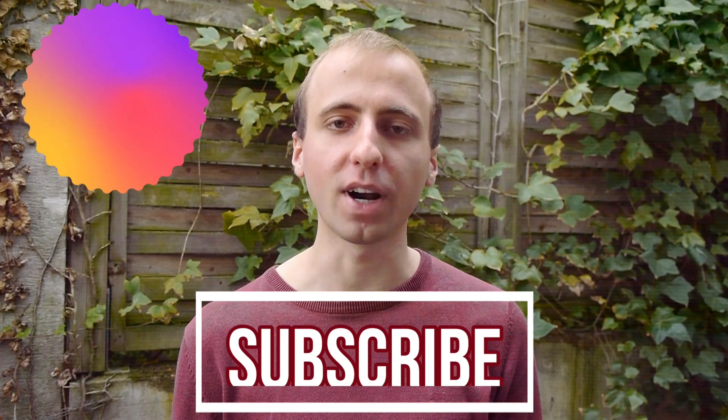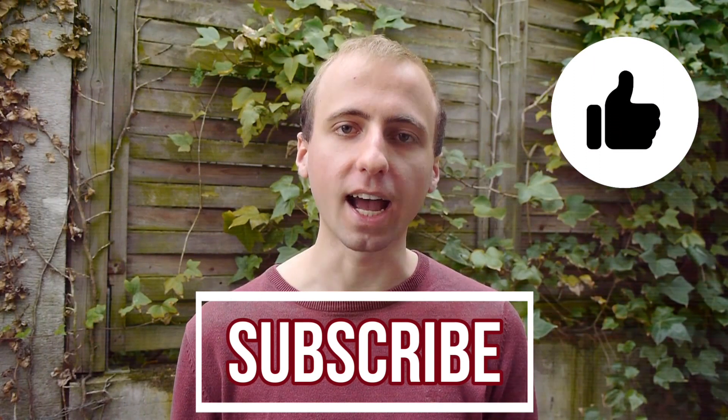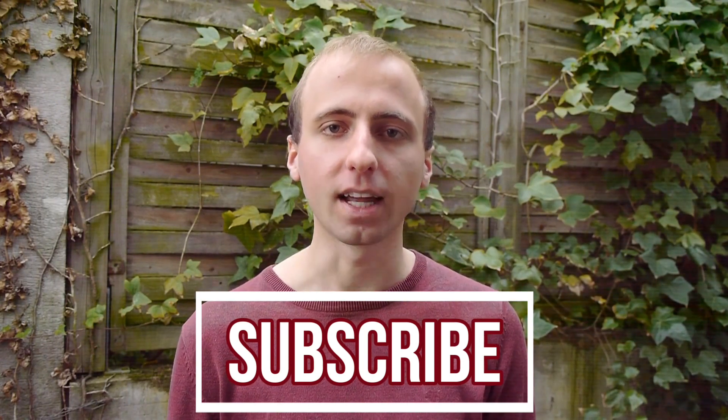So if you don't want to miss it, make sure to subscribe and hit the bell. If you enjoyed the video, leave a like. Thanks to Ricarda for doing the editing, and thanks to you for watching.